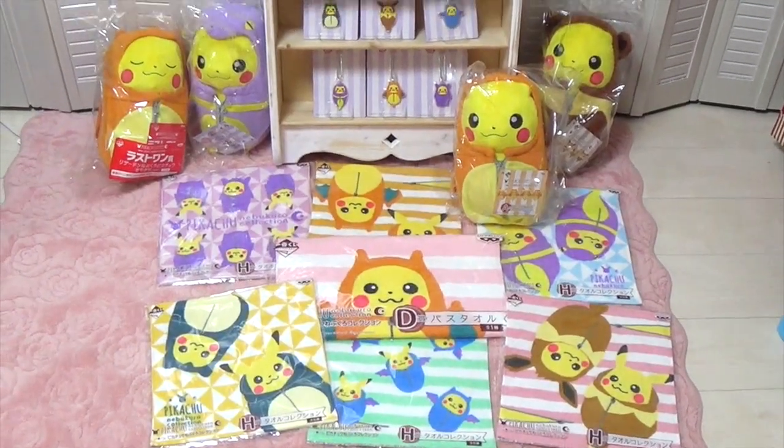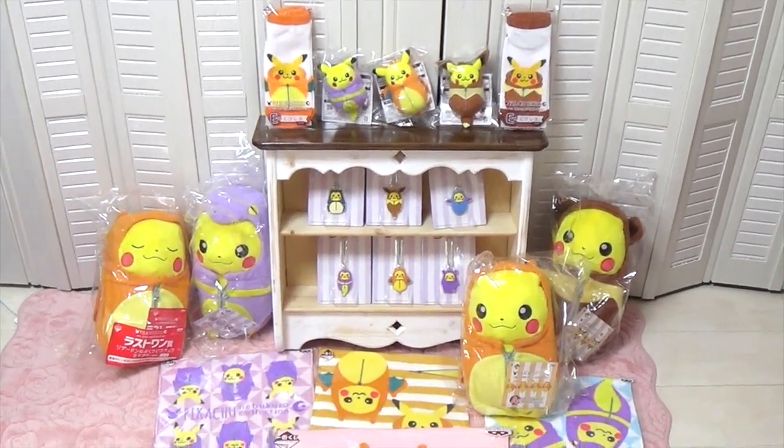Hi everyone! Look what I got today! Ta-da! This is Pikachu Nebukuro Collection — it's a sleeping bag collection.